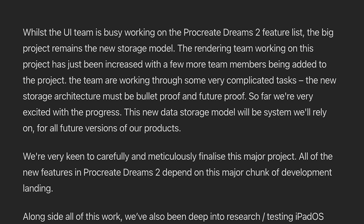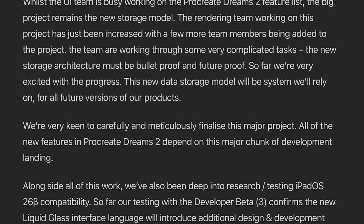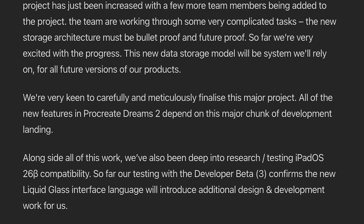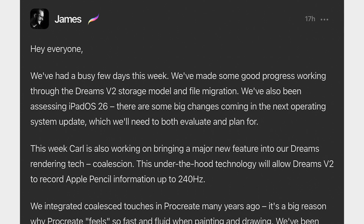The Procreate team has shared that they've split their focus between developing the new Dreams 2 features and working on the new storage model. As mentioned in my previous video, the storage update is pretty much the last big hurdle before they can give us a timeline for the beta release. They've also been testing out the new beta with iPadOS 26, which will bring some extra design and development challenges, though it doesn't sound like it will hold up the beta release. I'm assuming the beta will only be available for the current OS when it's released.